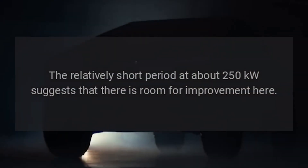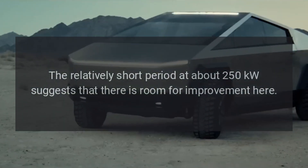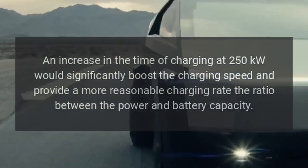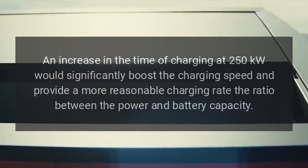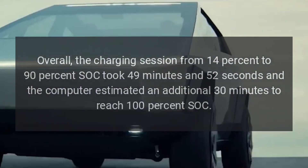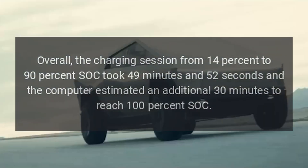The session ended at about 61 kilowatts at 90% SOC. The relatively short period at about 250 kilowatts suggests there is room for improvement. An increase in the time spent charging at 250 kilowatts would significantly boost the charging speed and provide a more reasonable charging rate relative to the power and battery capacity.